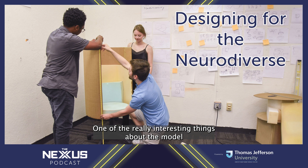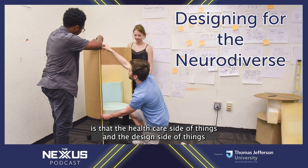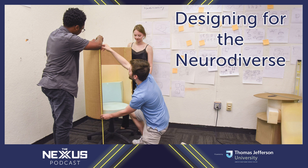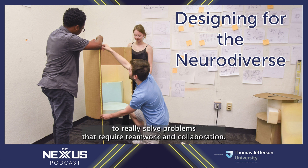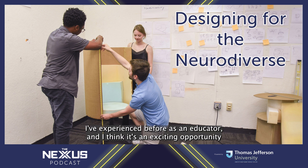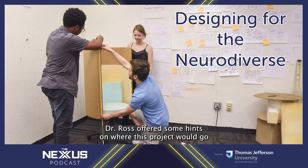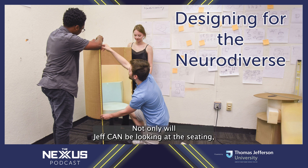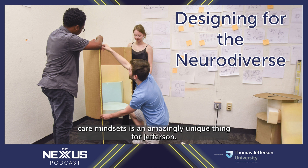For Professor Melville, it's a level of cooperation and collaboration that has boundless potential. 'One of the really interesting things about the model that Jefferson is developing is that the health care side of things and the design side of things and engineering side of things really do complement each other very well — quite a unique thing that we have here.' He emphasized that bringing together professionals from both the health care side and the design-engineering side to solve problems requiring teamwork and collaboration is not something he's experienced before as an educator, and it's an exciting opportunity that should definitely be built upon in the future. Dr. Ross also noted that the unexpected connection between industrial design and health care mindsets is an amazingly unique thing for Jefferson.